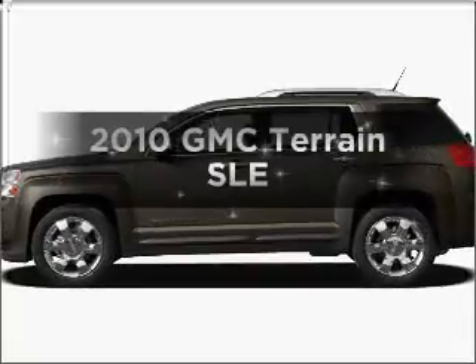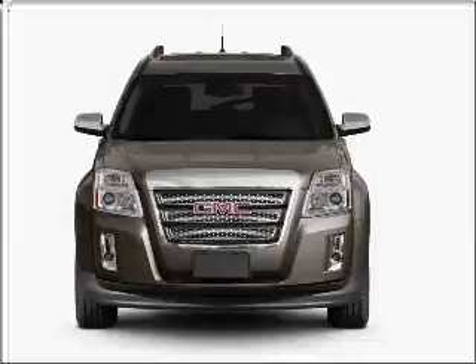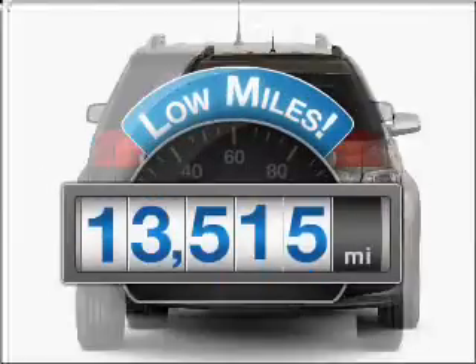Presenting the 2010 GMC Terrain. If you're looking for an automobile with great attributes, look no further. A low odometer reading makes this vehicle a great value at this price.